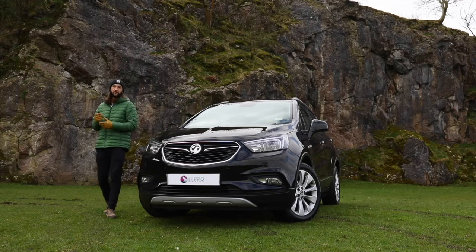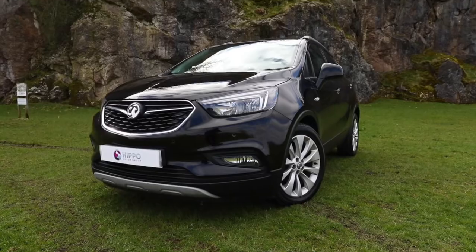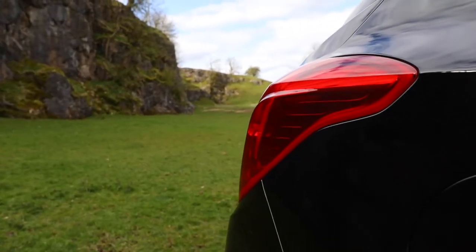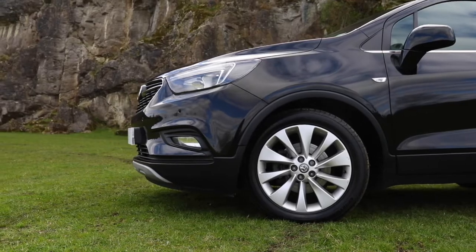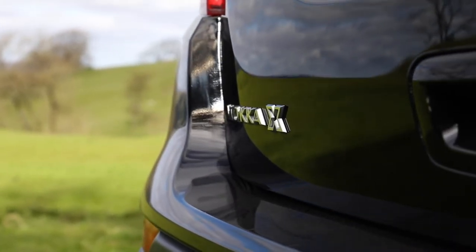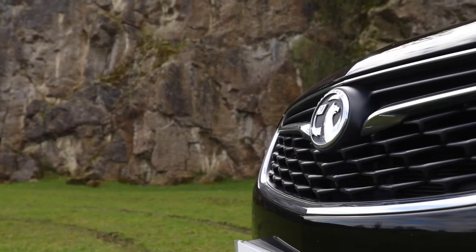Welcome to the Vauxhall Mokka X. There are three engine choices available: a 1.4 turbo petrol, a 1.6 petrol, and a 1.6 turbo diesel.